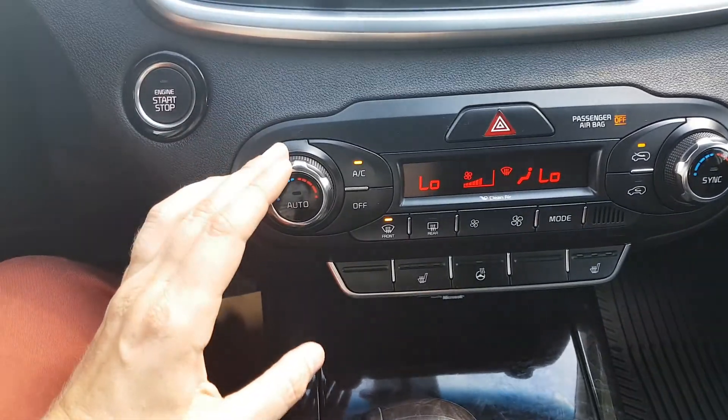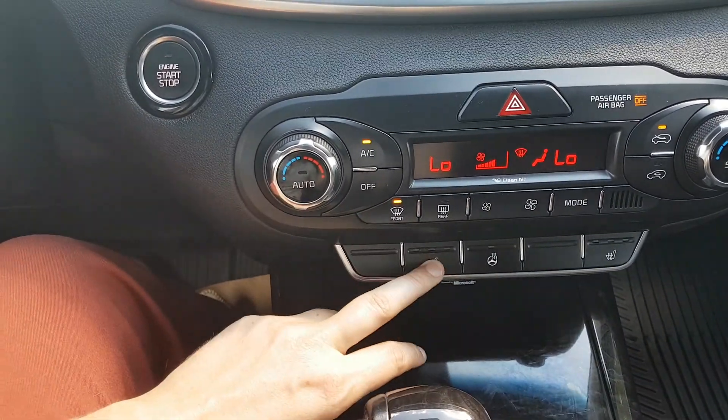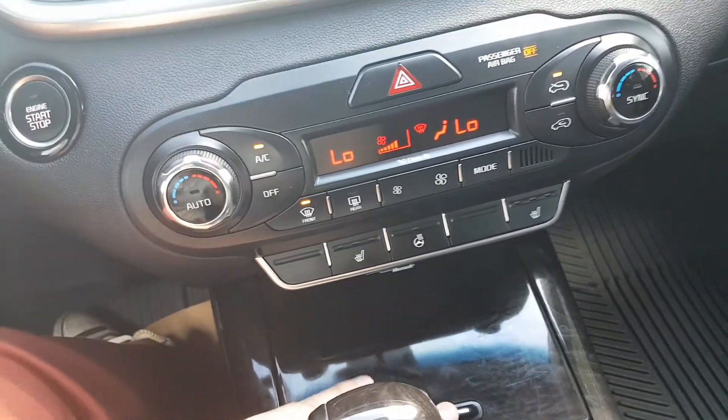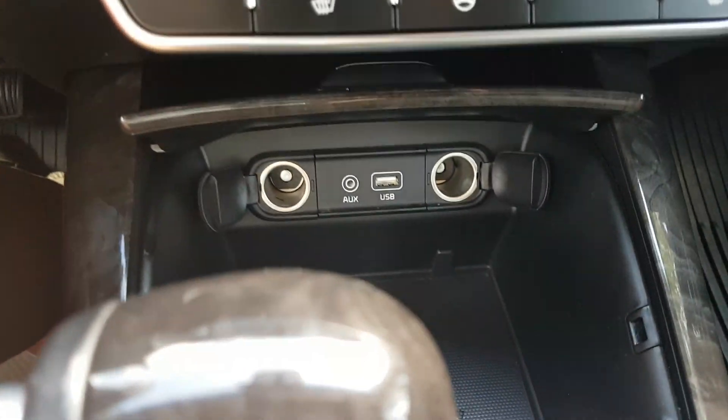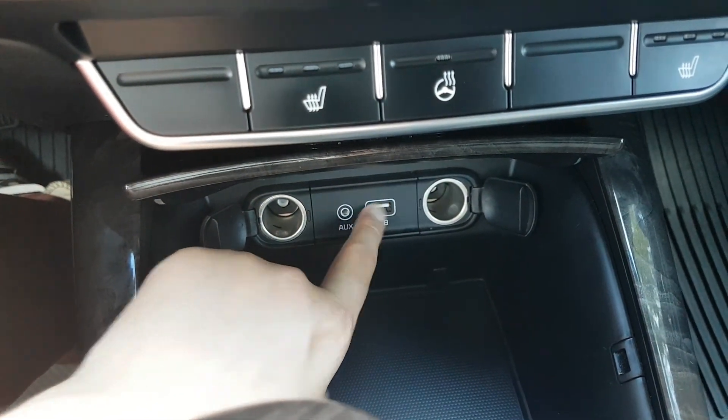Taking a look down a little bit further, you have your dual zone climate control that comes complete with heated seats and a heated steering wheel. Just below that we have this flip-up console which comes with two 12-volt outlets, your auxiliary input, and your USB plug-in.